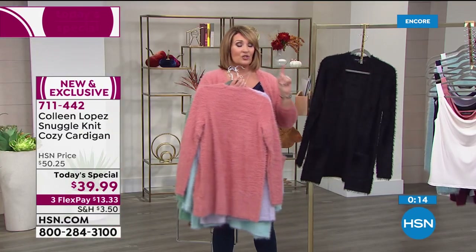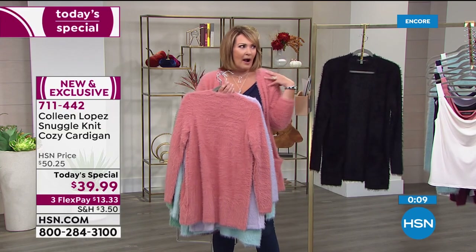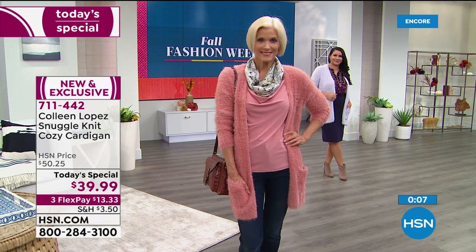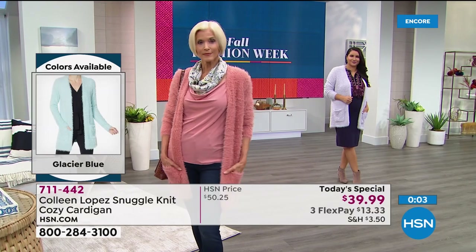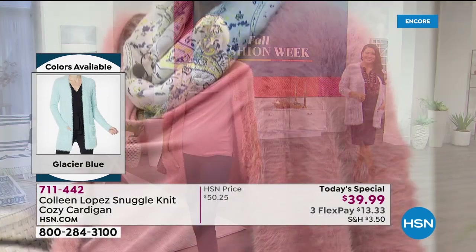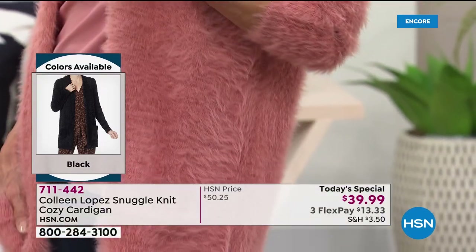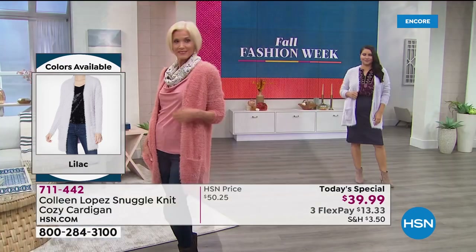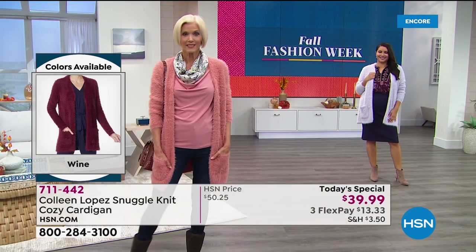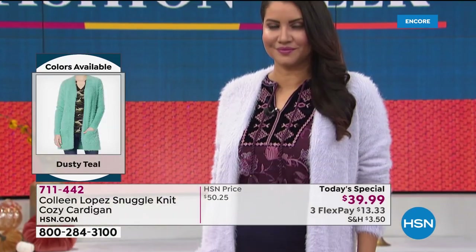I've never once worn this and not had at least one person ask me about it. Every time you wear it, somebody will say, 'I love your sweater, where'd you get it?' These teddy bear sweaters are one of the hottest things right now, but I love ours because it's classic, beautiful, and $39. Everywhere else in department stores they're selling these teddy bear sweaters, and I don't know that they're all this nice.